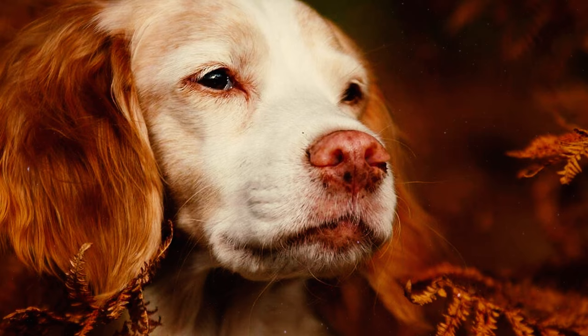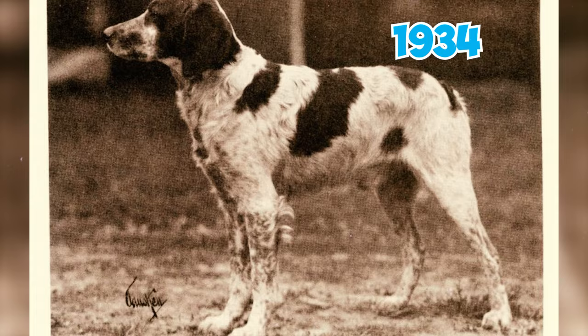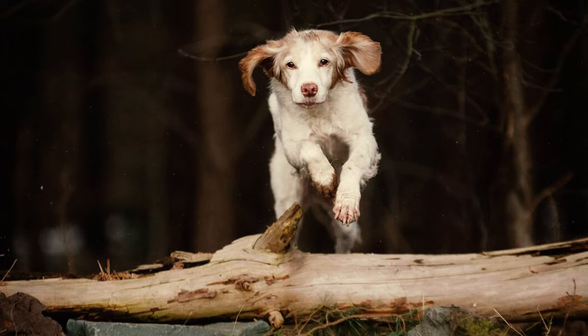Number 28: Brittanys didn't arrive in the United States until 1931, but once introduced, their popularity grew steadily. The first Brittany registered with the American Kennel Club was Idardou Mesnel in 1934. In 1942, the American Brittany Club was established and they rewrote the French standard to better suit their preferences.